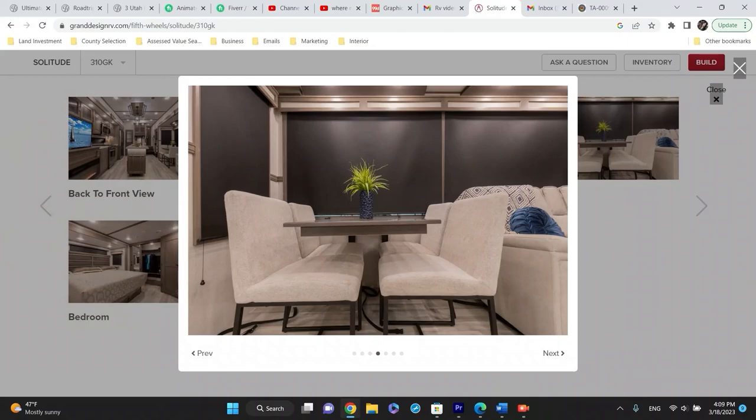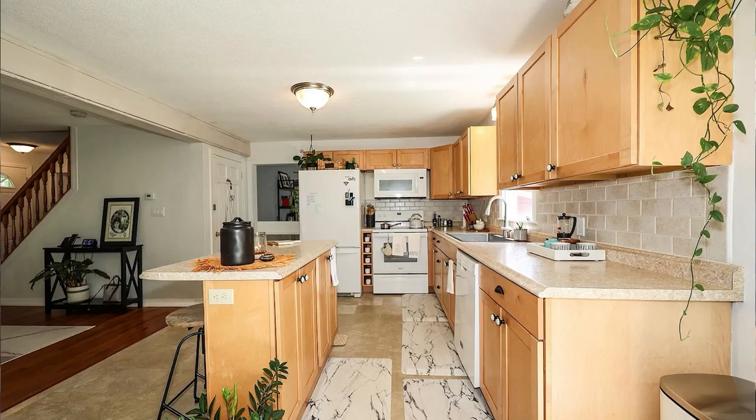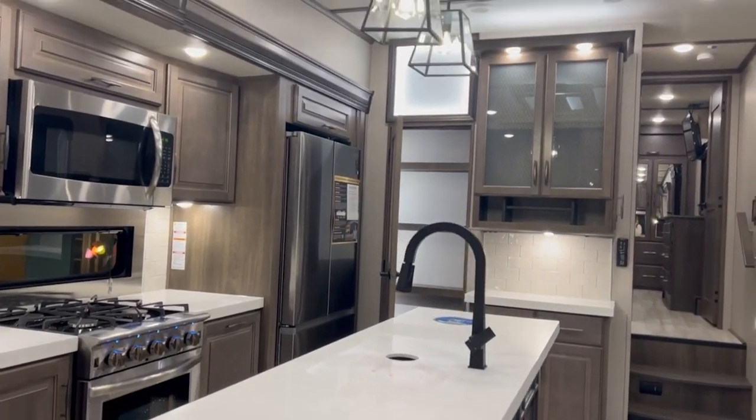It's like an apartment — it has everything you need. The kitchen looks better than my old kitchen, so I'm pretty excited about that. I love to cook, so I need a good kitchen. I'm a lucky man. She's a good cook, so she needs a good kitchen.